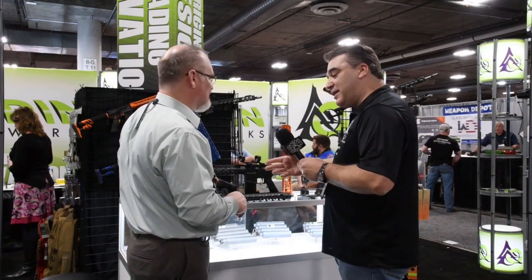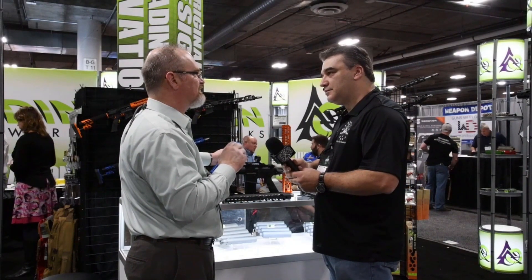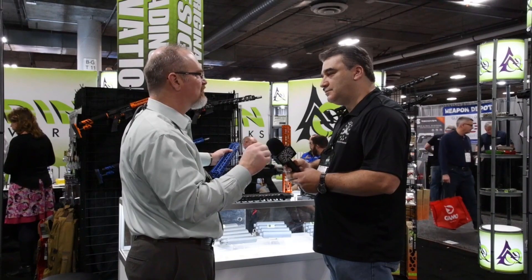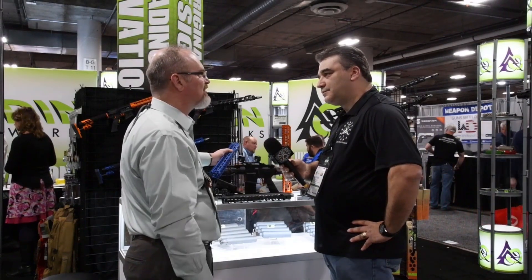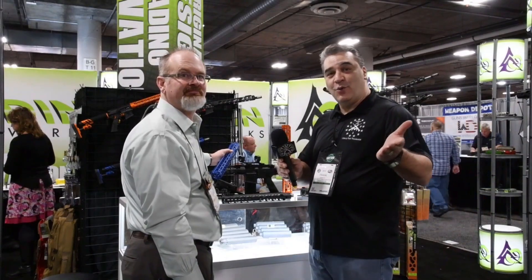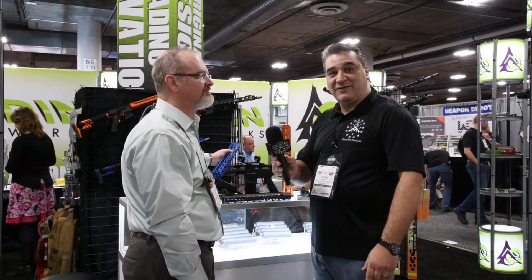Now, where can everybody find your products? Odinworks.com — we're in a lot of the online stores and a lot of the mom and pop gun shops. We really try to be everywhere that we can be, but always odinworks.com and you can find our products there. If you want to check out the new Odinworks suppressors and the other line of items they have for sale, give them a look and see what you think. Tom, thanks very much.